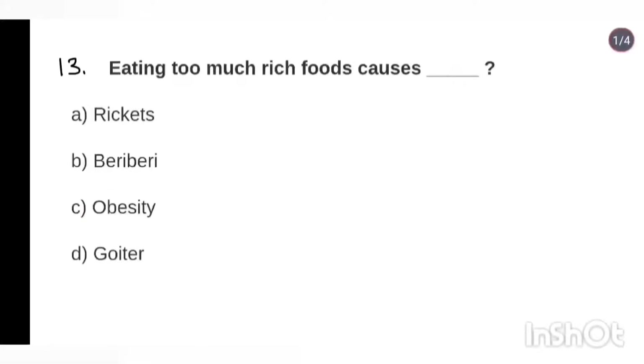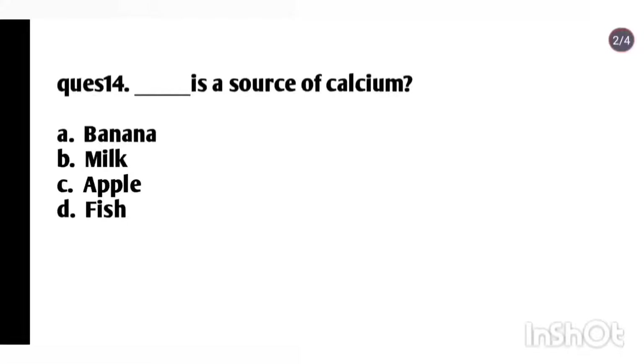Question 13: Eating too much rich foods causes obesity. Question 14: What is a source of calcium? Answer: Milk.